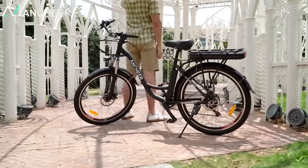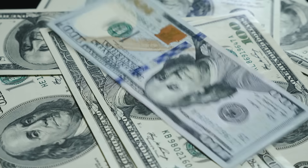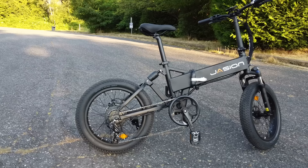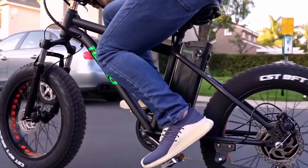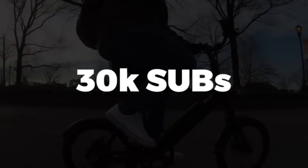Hi viewer. Ebikes are exploding in popularity these days but they're expensive and sometimes hard to price. That's why we took on this project of locating 25 incredible ebikes for under $1,000. I hope you'll help us out by joining our community and getting us past that 30,000 subscriber mark.